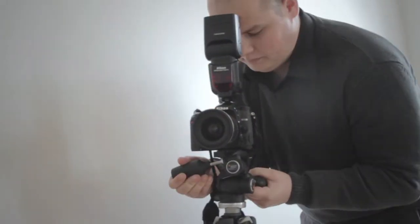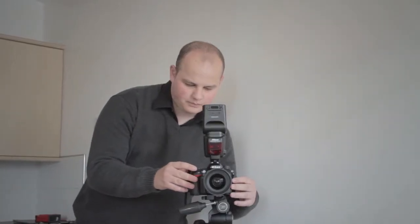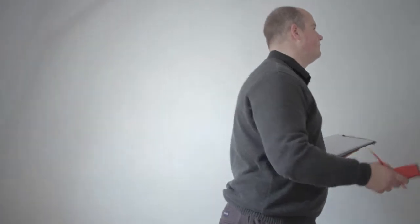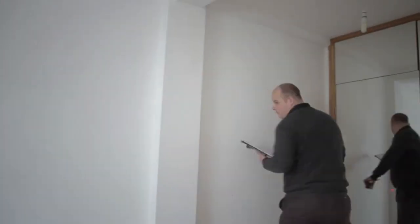I usually prepare for a photo shoot by checking how many rooms there are on the details, make sure my camera's fully charged, my light's fully charged. When I get to the property I'll check the rooms, make sure there's nothing I need to look out for. I usually meet and greet the client, and they'll give me a tour of the house so I can look out for anything that needs special attention.